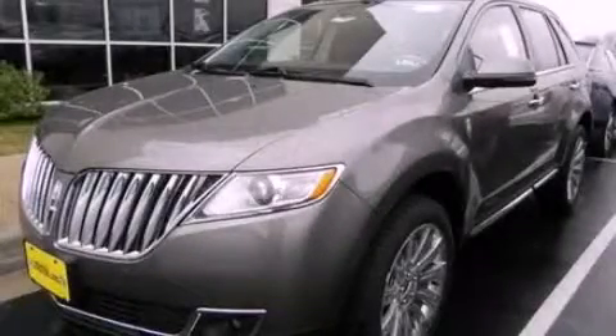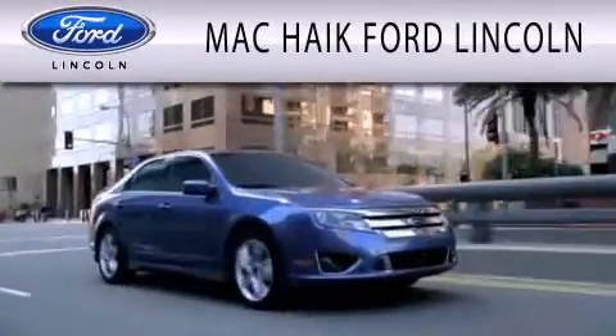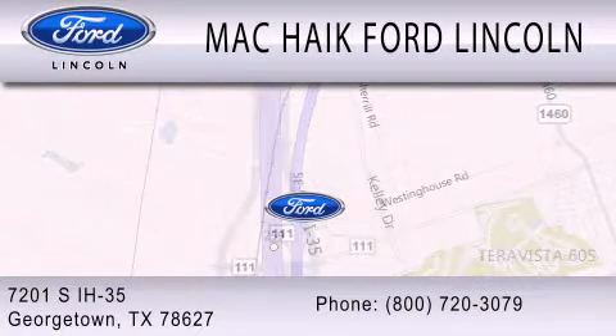We invite you to contact us today to learn more about this vehicle. Mackike Ford Lincoln is dedicated to doing everything possible to ensure that the experience you have selecting your next vehicle is as pleasant as possible. We're located at 7201 South Interstate Highway 35 in Georgetown.